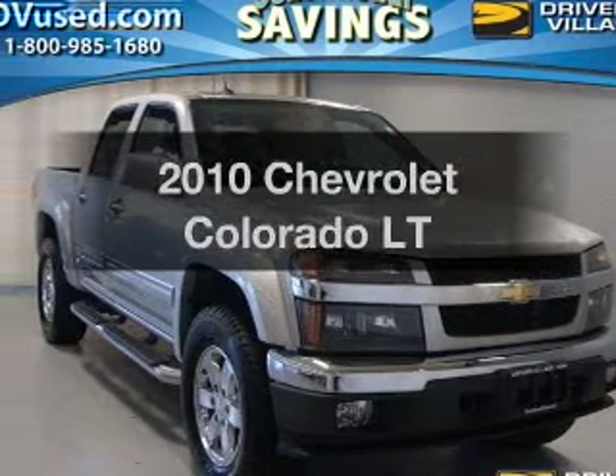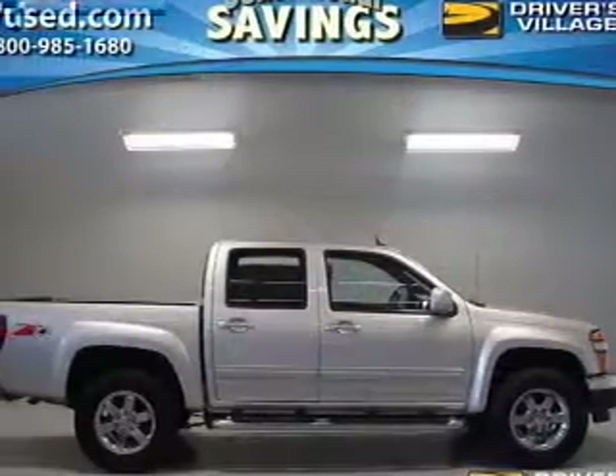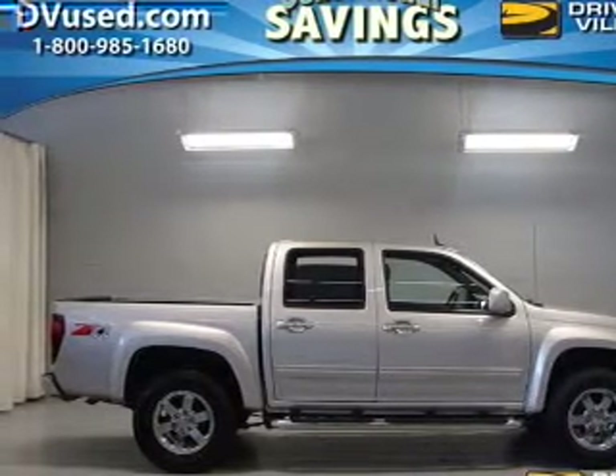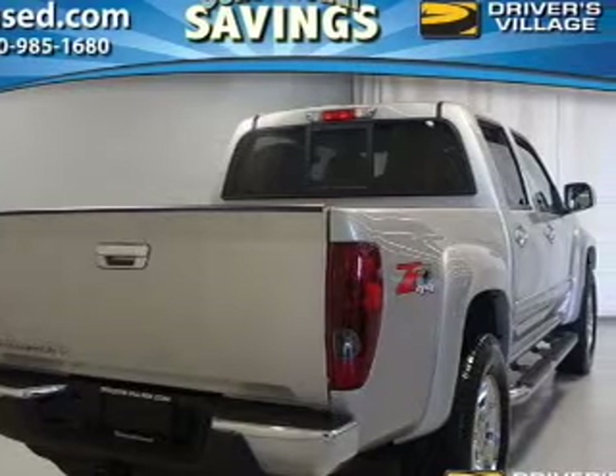Get noticed in this 2010 Chevrolet Colorado. If you're looking for an automobile with great attributes, look no further. The powertrain includes four-wheel drive with a reliable engine that responds smoothly to its automatic transmission.